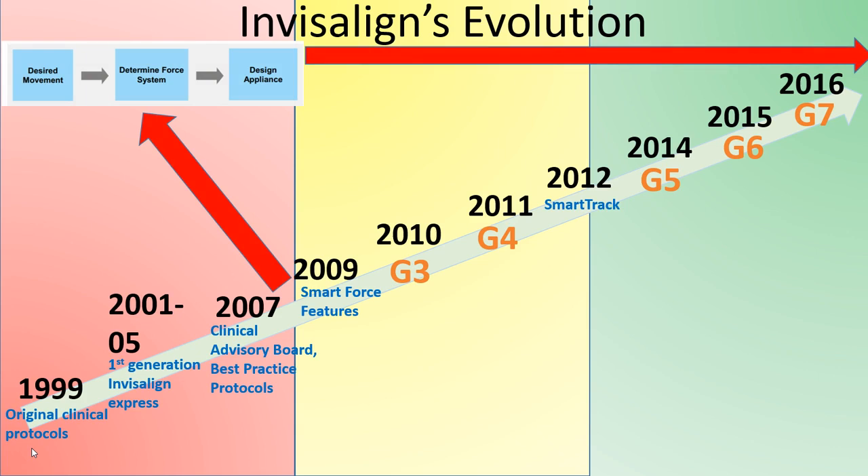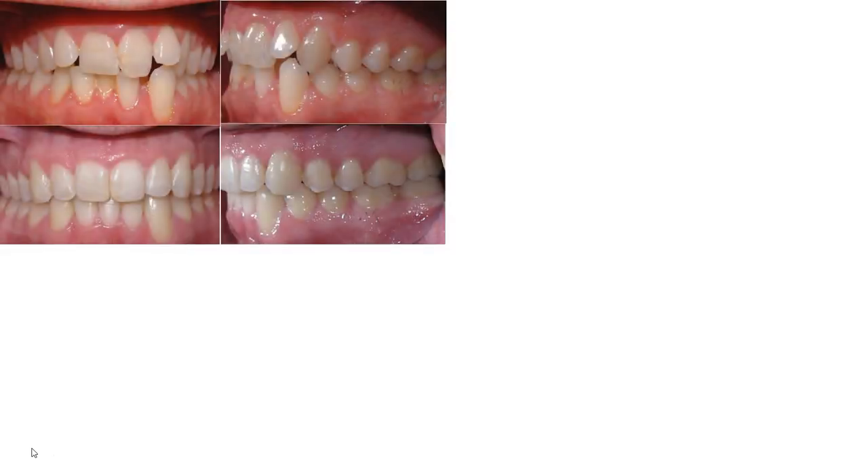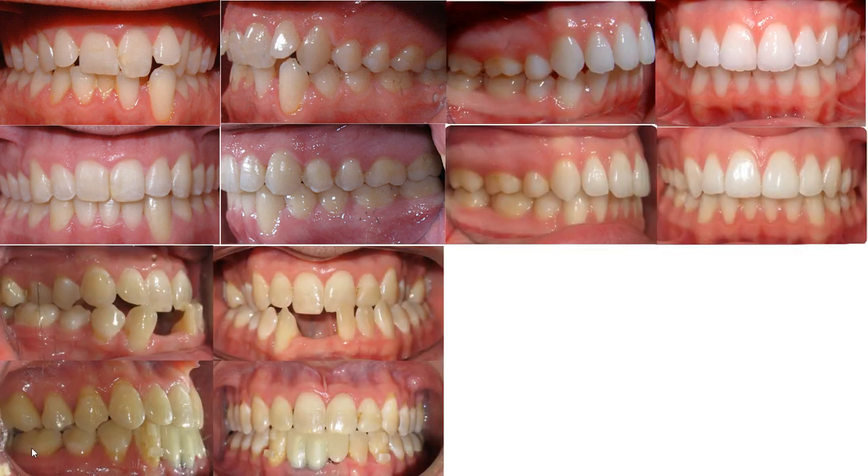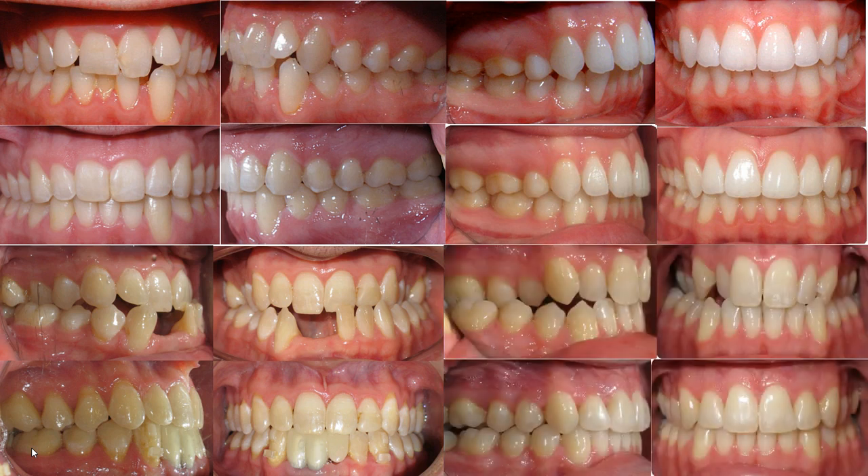When we talk about clear aligners, we want to get finishes equivalent to fixed appliances, no matter the case type. You can of course do lower incisor extractions, Class II correction, Class III correction, and orthognathic surgery cases. All of these have been treated with aligners with results similar to what we would desire with fixed appliances.